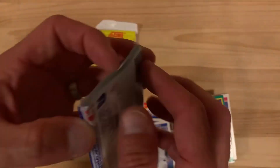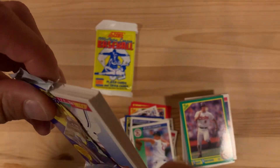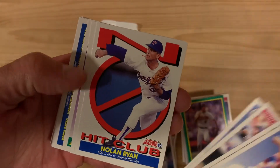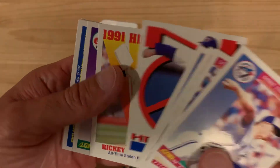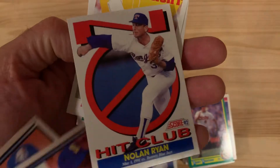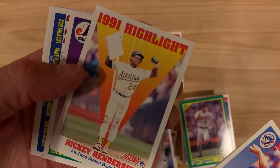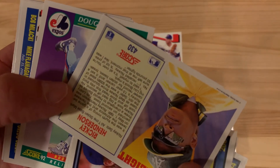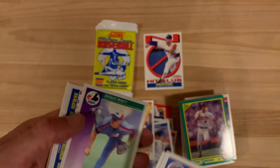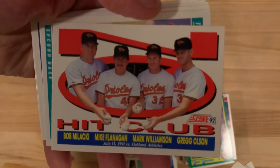Our last pack of 1992 Score. There's a Nolan Ryan — that's a good one for my personal collection. This was his seventh no-hitter, again breaking his own record — six no-hitters before that. And there's Rickey Henderson, all-time stolen base leader, breaking Lou Brock's record.